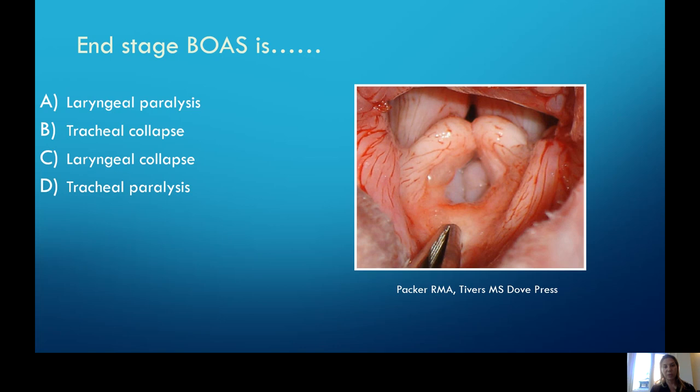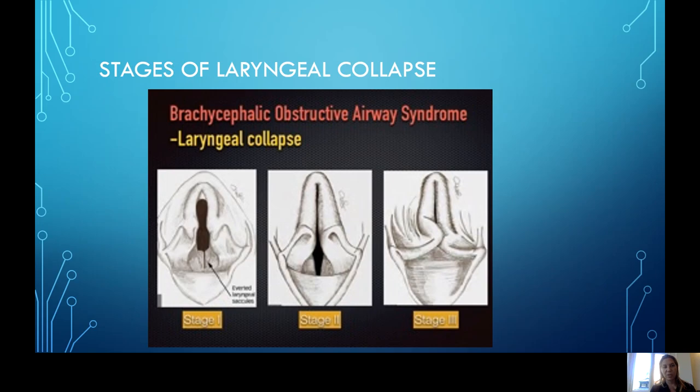Quick quiz — what is end-stage brachycephalic disease? It's not laryngeal paralysis — that's your roaring elderly Labradors presenting for collapse. It's not tracheal collapse — that's your Yorkies with the goose honk that may need medical or surgical intervention. And tracheal paralysis doesn't exist. The answer is laryngeal collapse. The stages of laryngeal collapse: stage one is eversion of those laryngeal saccules causing airway blockage; it progresses to stage two, where the arytenoid cartilages start to touch each other and produce a quite significantly narrowed airway.